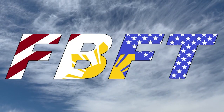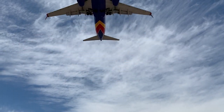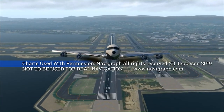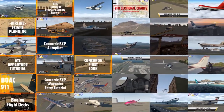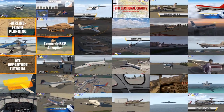Welcome to Flight Brothers FT, produced by Tin and Lee. Plan the flight and fly the plan. All charts courtesy of Navigraph Charts, not to be used for real-world navigation. Be sure to subscribe and explore the rest of the channel for high-quality aviation content and entertainment.